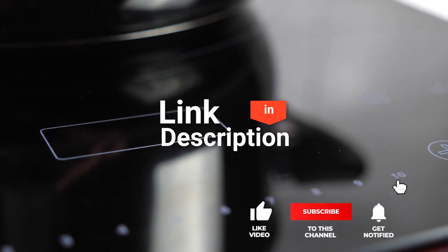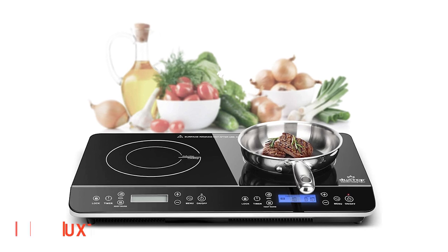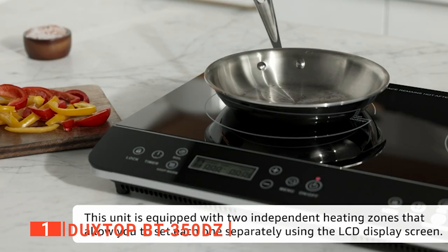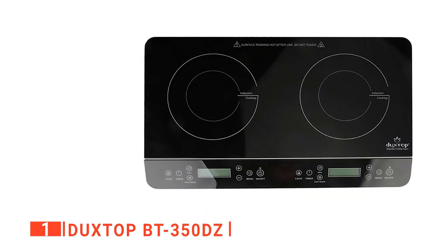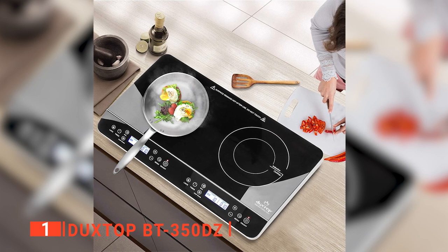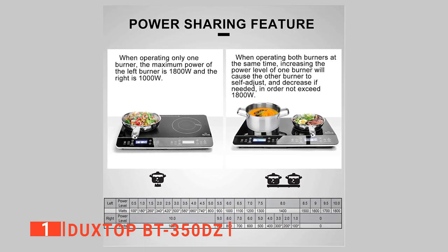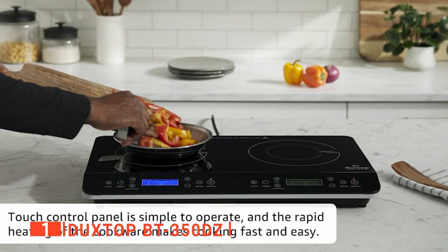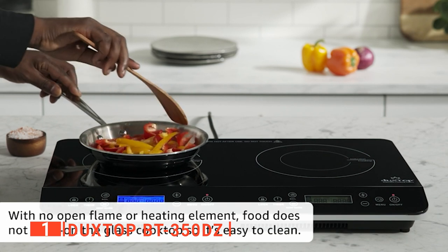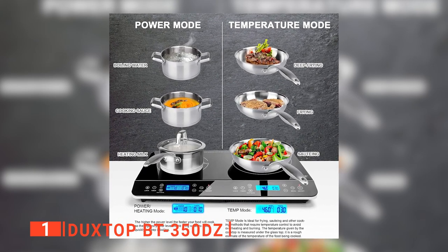Before we reveal number one, be sure to check out the description below for the newest deals on each of these items, and be sure to subscribe if you want to stay up to date on the best products on the market. Finally, our top induction cooktop is the Duxtop BT350DZ. This Duxtop induction cooktop has impressed many home cooks with its fast heating and fast cooling surface. Thanks to both its temperature and power setting modes, this unit is very desirable for both novice and advanced chefs alike. The thing that makes this unit stand out is that it's equipped with two independent heating zones, which you can set and use separately using the LCD display screen.